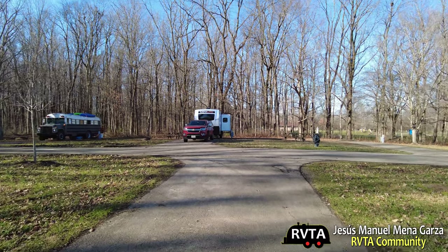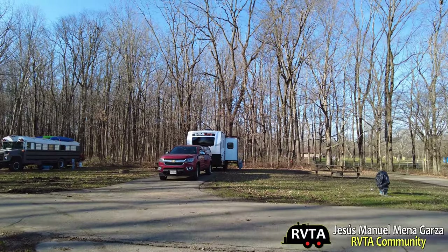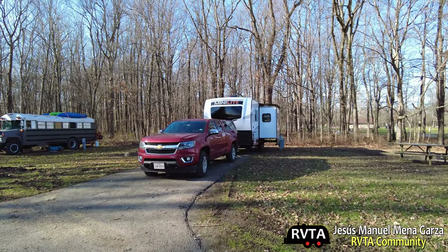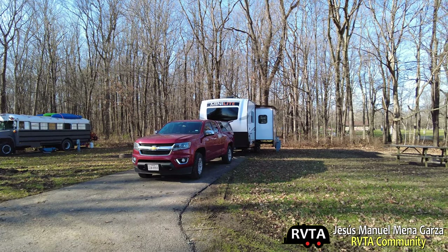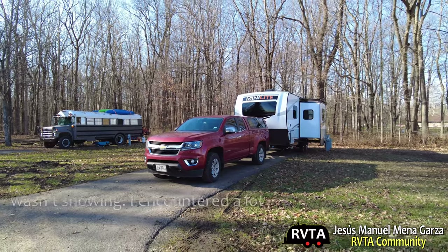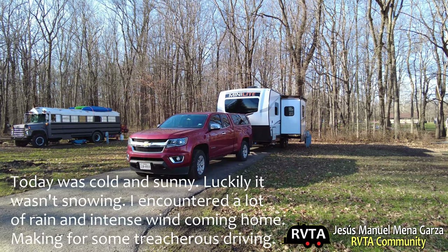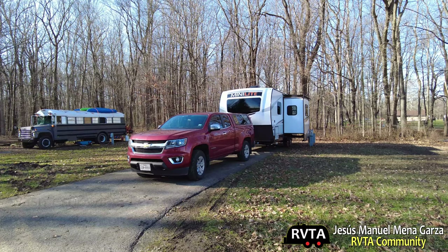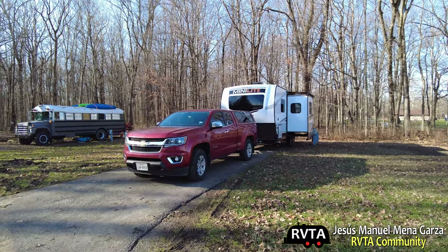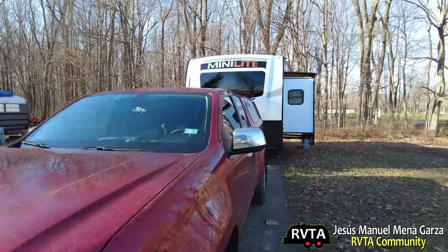There's my travel trailer — Rockwood Minilite 2205S, similar to a Flagstaff 22 FPS — and my Chevy Colorado truck. I towed it on the highway at about 60 mph, RPMs around 3,000 — not too bad, handled it pretty good in Trailer Haul mode. I really enjoyed hauling this RV with no major issues. Of course, an F-350 with a big V8 or turbo would be even better, but it wasn't white-knuckle driving at all.